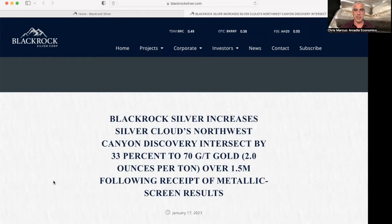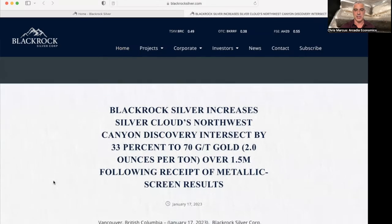They have increased their Northwest Canyon Discovery intercept by 33%, up to 70 grams per ton gold over one and a half meters, following the receipt of the metallic screen results.